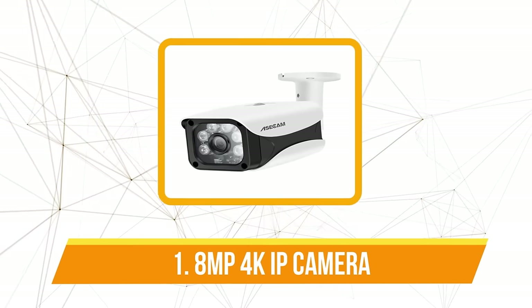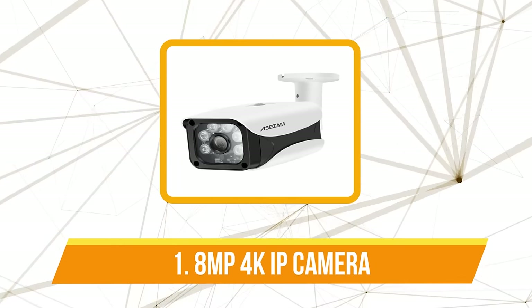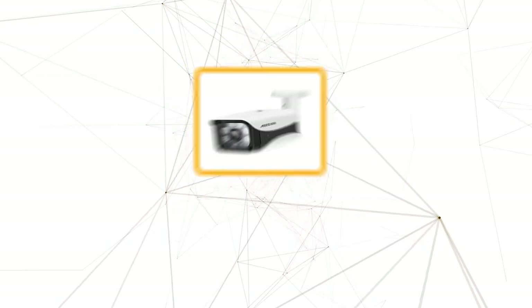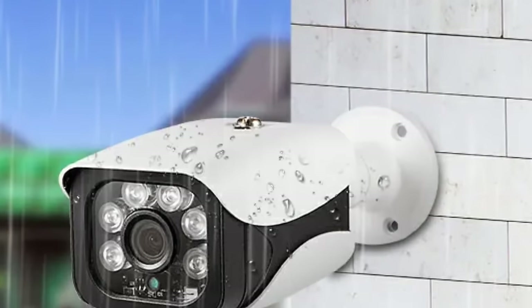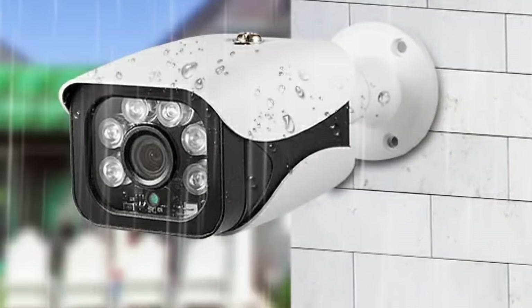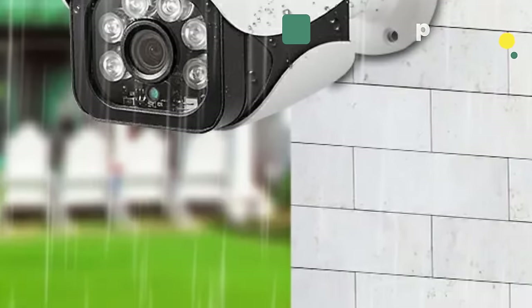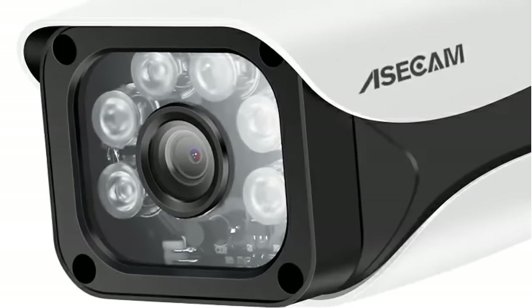The first product on our list is the 8 megapixels 4K IP camera. The 8 megapixels resolution, boasting 3840 by 2160 pixels, places this IP camera in a league of its own. It's not just an improvement, it's a leap forward. The clarity and precision achieved at 3840 redefines surveillance, ensuring that no detail escapes the watchful eye of the camera.